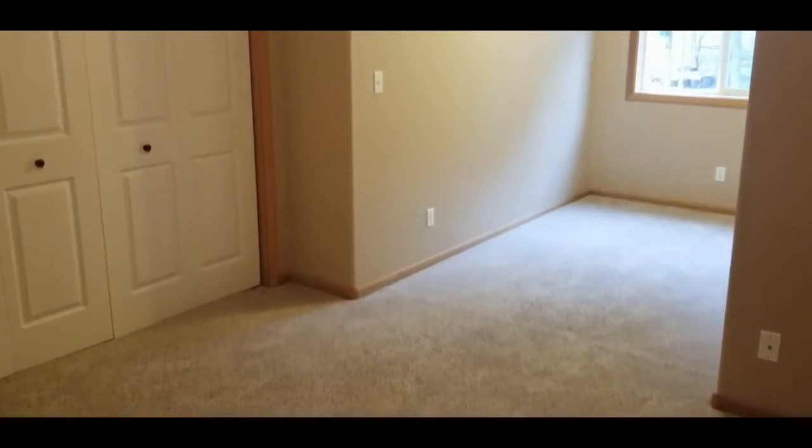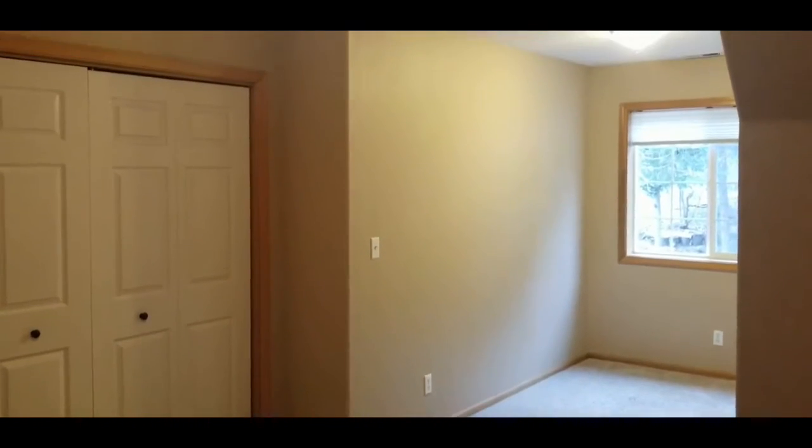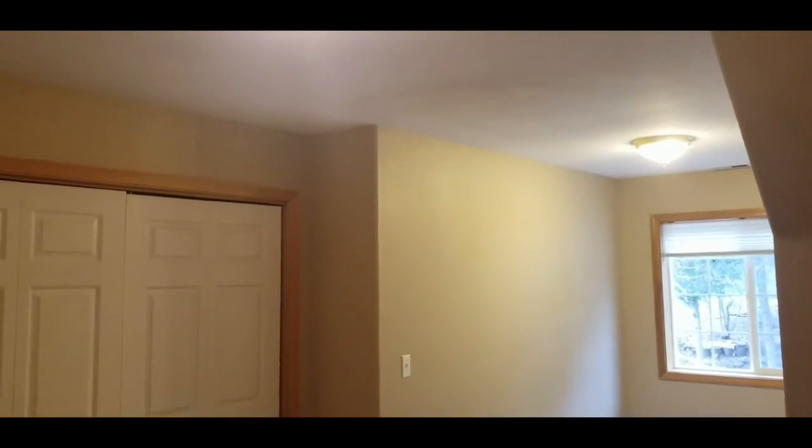The third bedroom is separated out into two different areas. It is equipped with two lights and a closet.